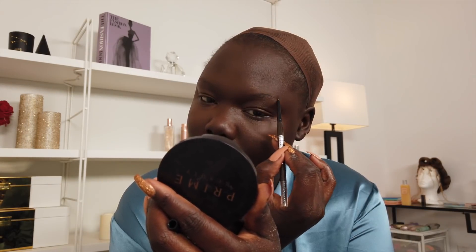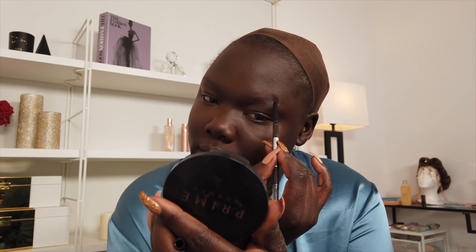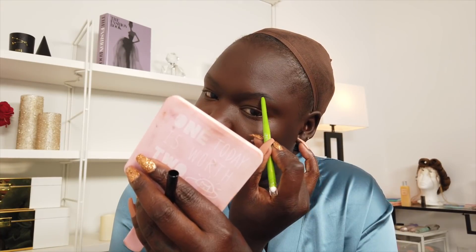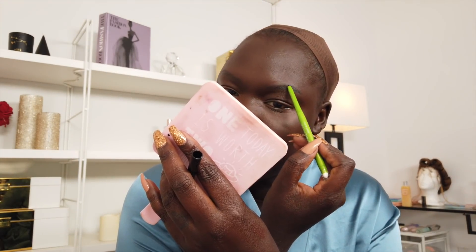Next is brows. I'm using the Brow Ultra Slim Pencil — this is actually one of my favorite drugstore brow products. She did have a pretty dark brow, so I'm gonna go on top of this with a darker shade. I'm gonna use the Define-A-Line — it's supposed to be an eyeliner but I'm gonna use it just to make my brows a little bit darker, in the shade Ebony Black because it is a very dark product. Perfect.